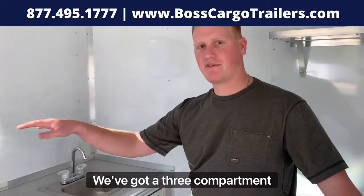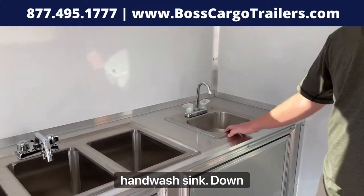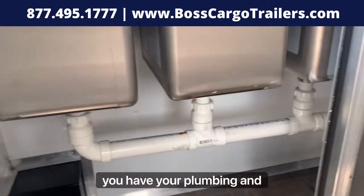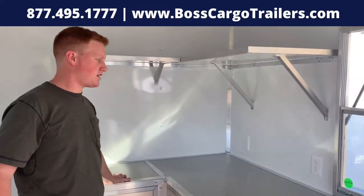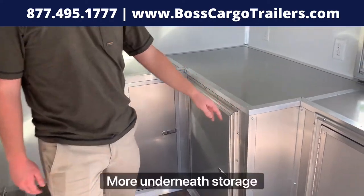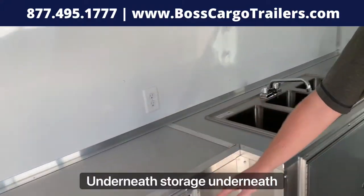Let's start off from the inside here. We've got a three compartment sink here, and here's your code regulation hand wash sink. Down below you have your plumbing and more storage space. Up top we have more storage space and some countertop space for prepping. More underneath storage all throughout, some overhead storage here, underneath storage here.